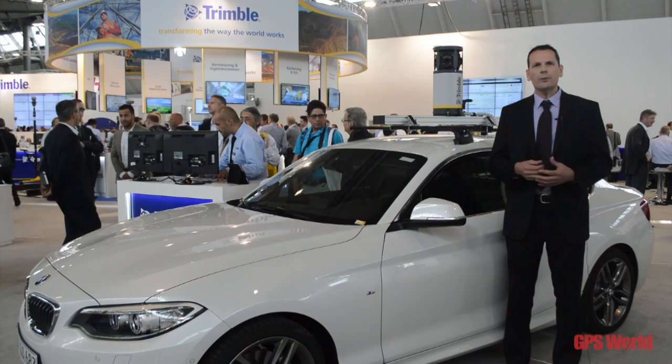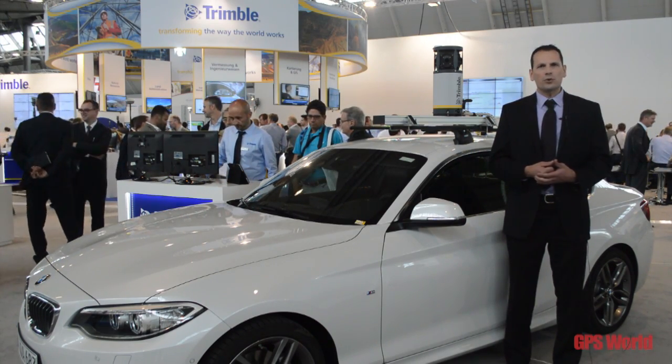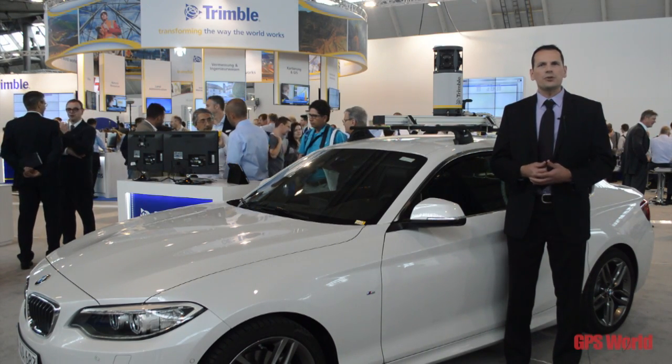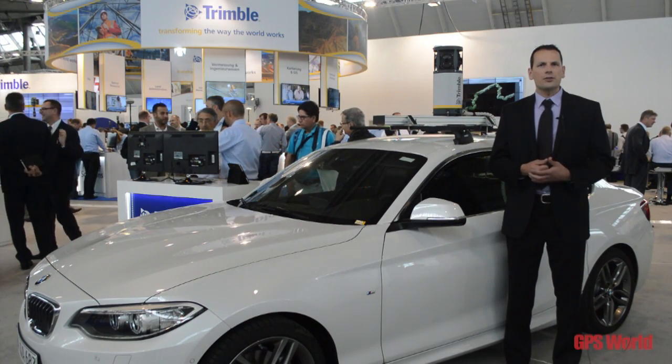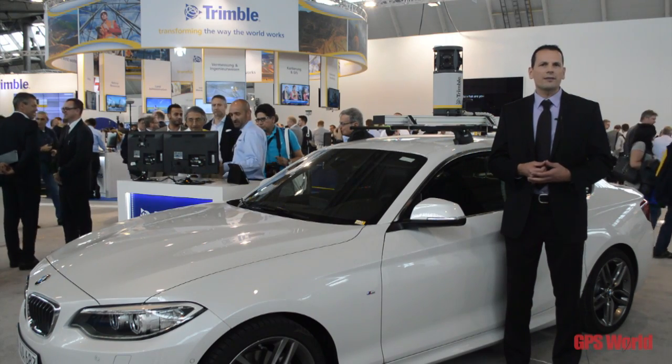The other news we have here at Intergeo is we have updated our GNSS portfolio, which means we have a few solutions that we use to target the GIS professional and the survey professional.